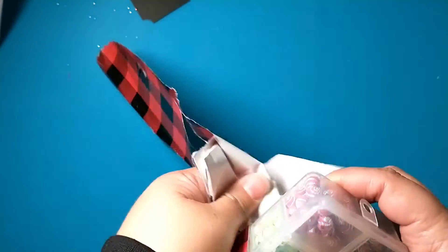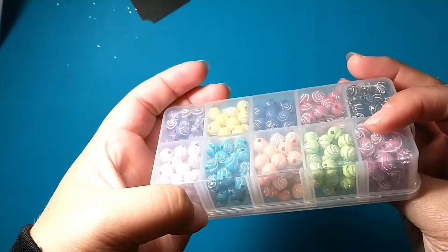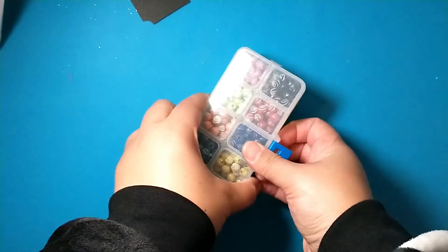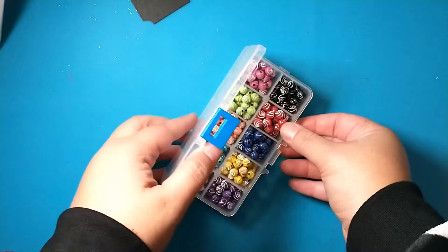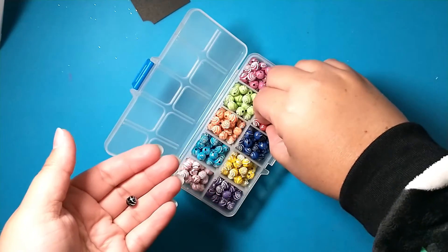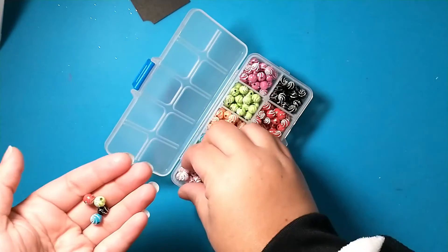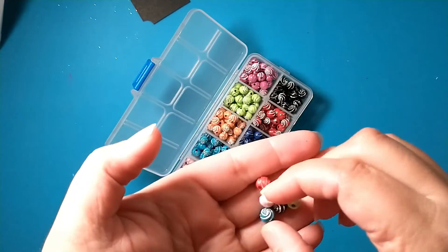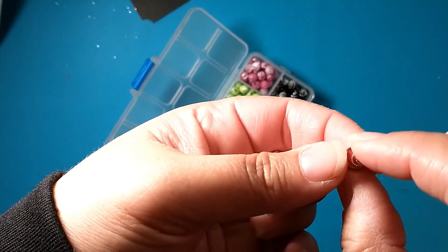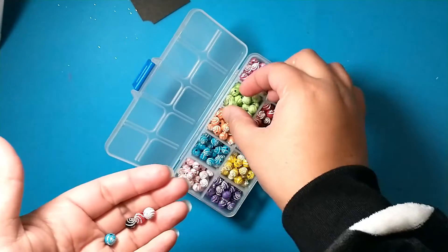Oh, I don't have any of these beads in my stash — look how pretty those are! Let's open it up and see. It has these fun plastic beads in all these really awesome colors. These pinks and blues are perfect for pastel Christmas. It has like a little swirl in the bead with silver — super cute!